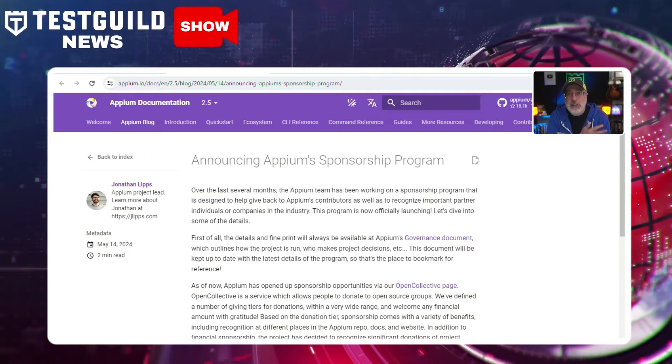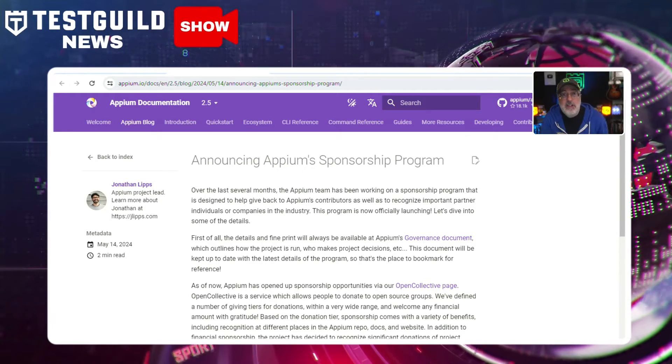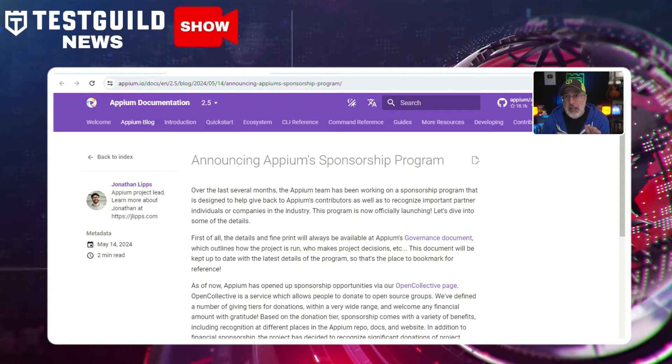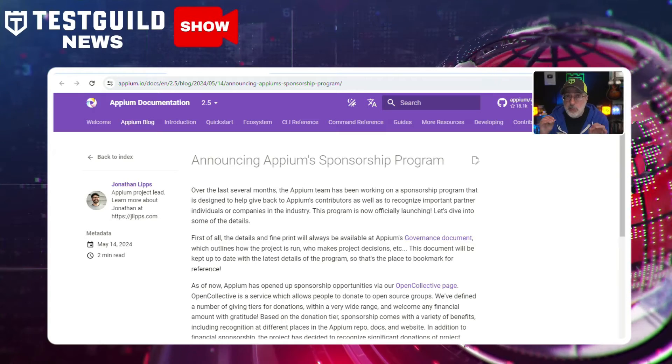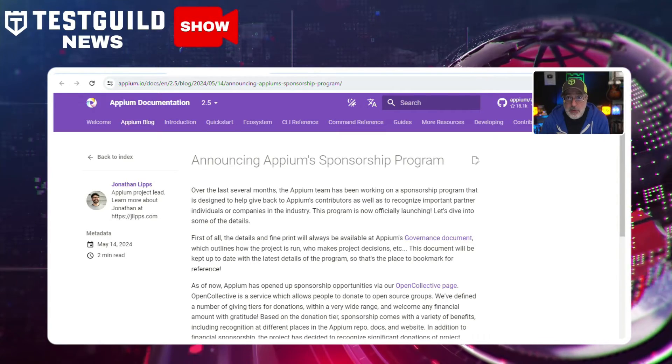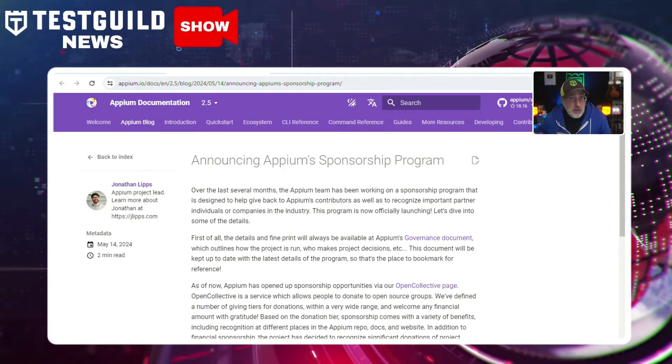Through Open Collective, individuals and organizations can donate at various tiers, receiving benefits like recognition in Appium's documentation and websites. The funds will be distributed monthly to project maintainers, contributors, and upstream projects, fostering community growth. So for testers, you're going to benefit from enhanced support and resources.